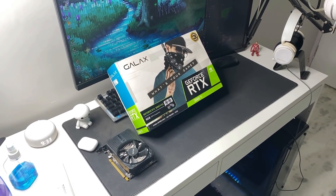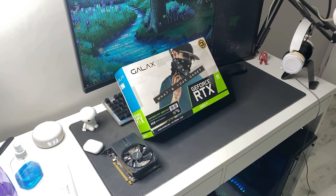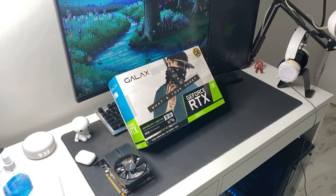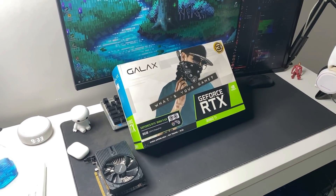You guessed right — it's an RTX 3060 Ti that just came out last week. In this video I'll talk about everything about this GPU. As you can see, the brand is GALAX, and I'll also talk about why I chose that. So let's begin.